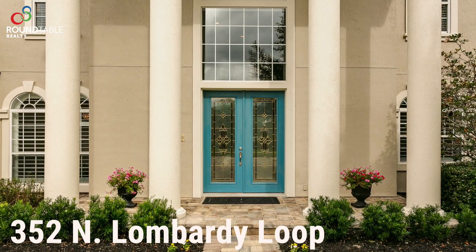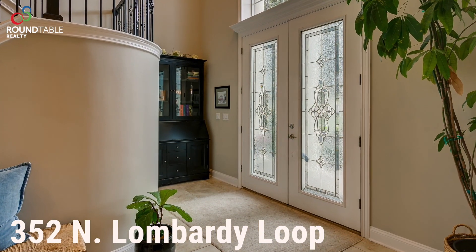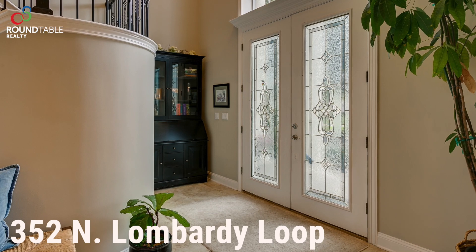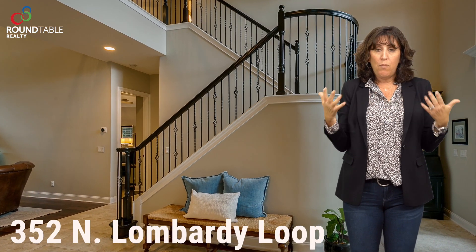When you walk through the door of this home you are greeted by this grand two-story foyer. I love that when you are standing at the front door and you look straight out, you can see the beautiful backyard with pool.